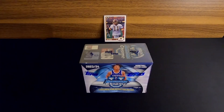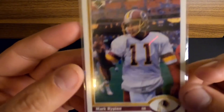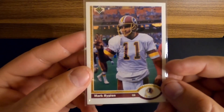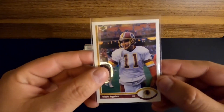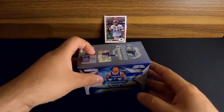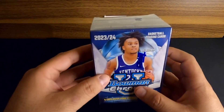Welcome back to another quick ripping with Mark Ripping. We've got 91 Upper Deck - Mark Ripping is ready to go, rocking and rolling. We're doing a little more 2023-24 Bowman Chrome University basketball.